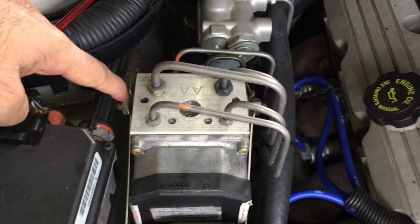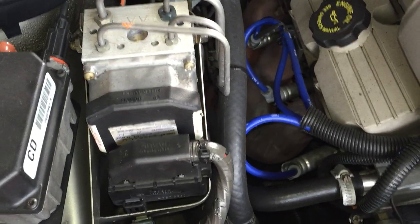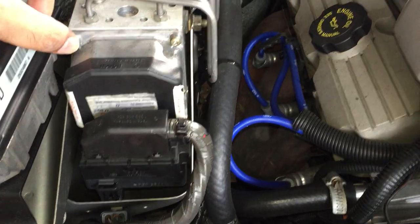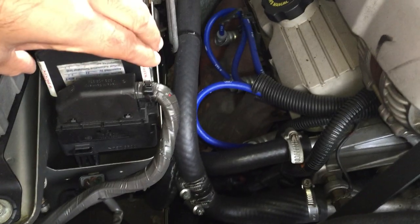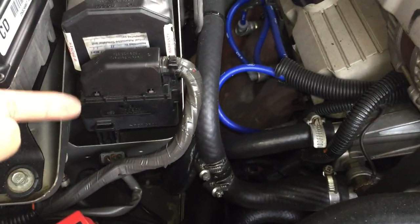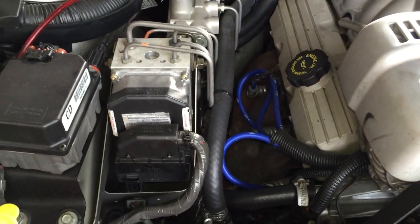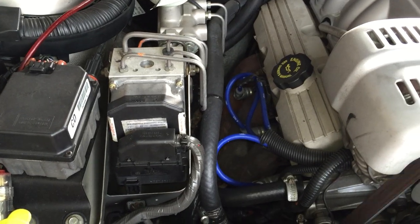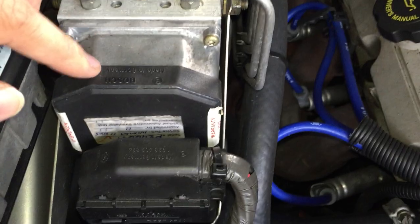In order to unmount it, you need to unscrew this and this - the whole unit will pop out. Once it's out, you need to undo these four screws - one, two, and two at the bottom. Once you do that it will pop out, and underneath there is a number. You need to take that number to your mechanic or the wrecker.